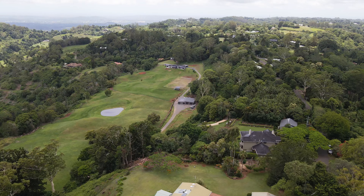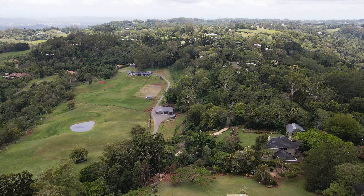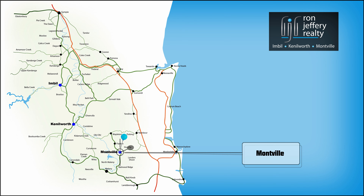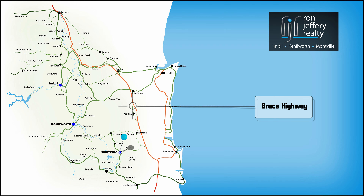The property is towards the end of Western Avenue, Montville's best address. It's tucked away, quiet but not too far from the action. Montville is in the middle of the Blackhall Range in the Sunshine Coast hinterland, with easy access via Landsborough, Palmwoods or Nambour to the coast or the freeway on your way to anywhere.